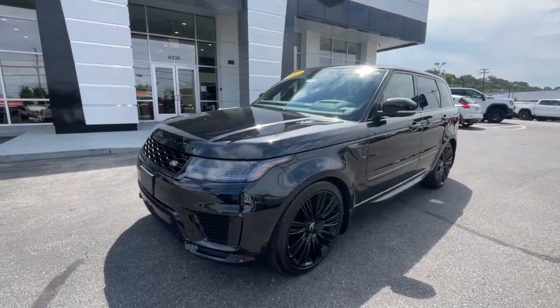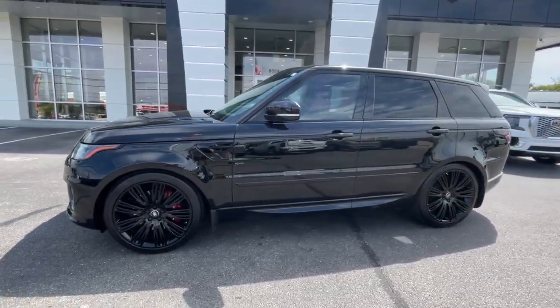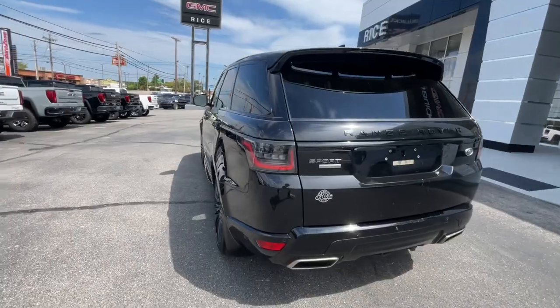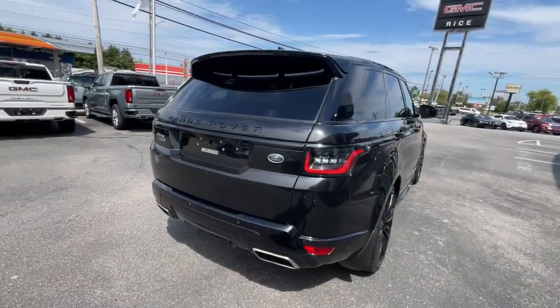This could be the car for you. The 2019 Land Rover Range Rover Sport, with less than 90,000 miles on the odometer, this vehicle stands out from the rest.